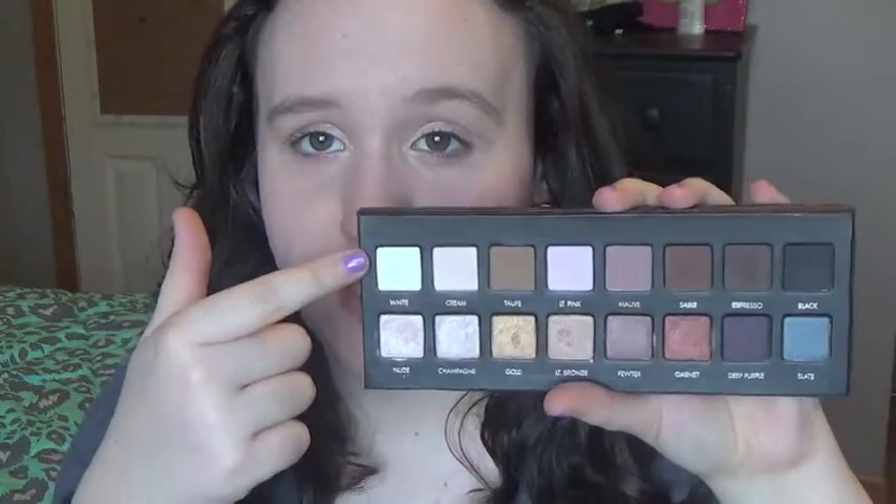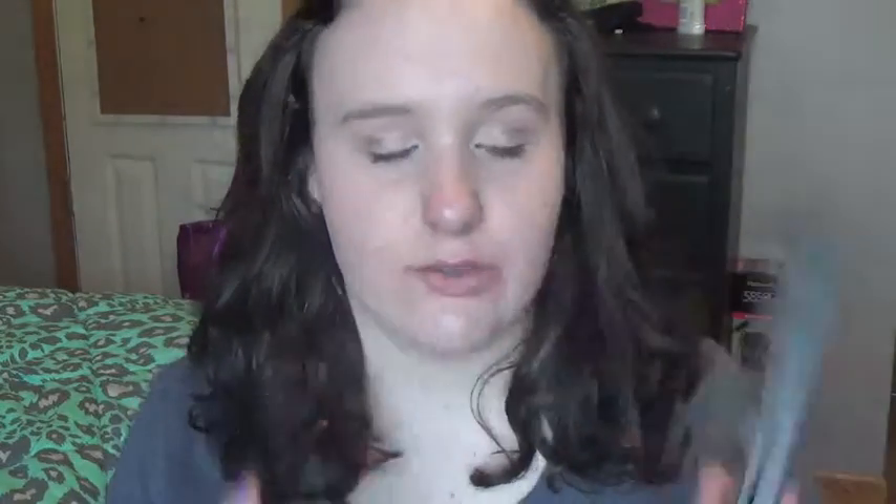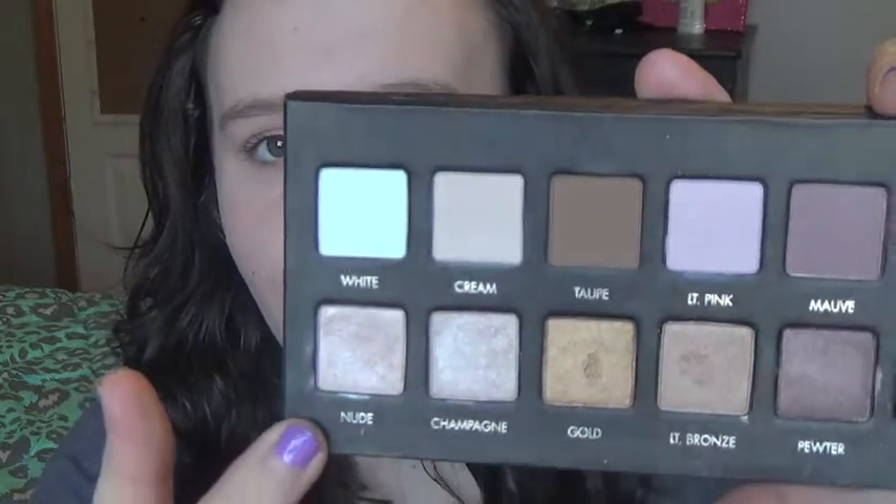My next favorite this month is the LORAC Pro Palette. I've used it every day this month. It's a really good palette — it has 16 shadows, a whole row of matte and a whole row of shimmer. What I like to do with palettes is pick one shade for the lid, one shade for the crease, and one shade for the brow bone, and stick to those until I use them up. It's not necessarily a 'pan that palette' thing, but I like trying to use up shadows. The shades I've been using are nude, taupe, and cream.